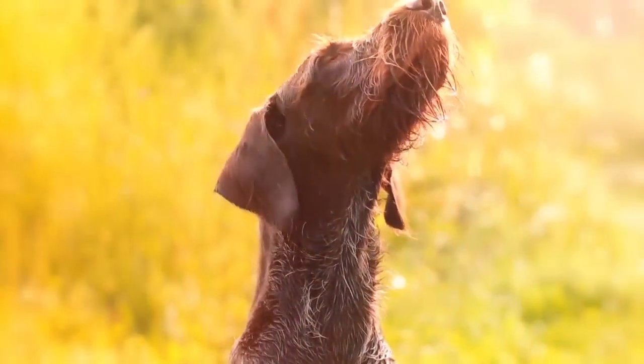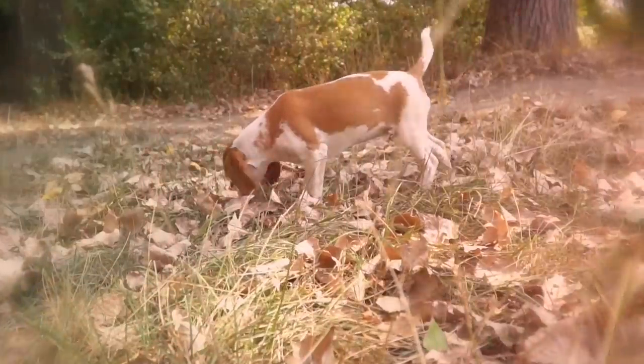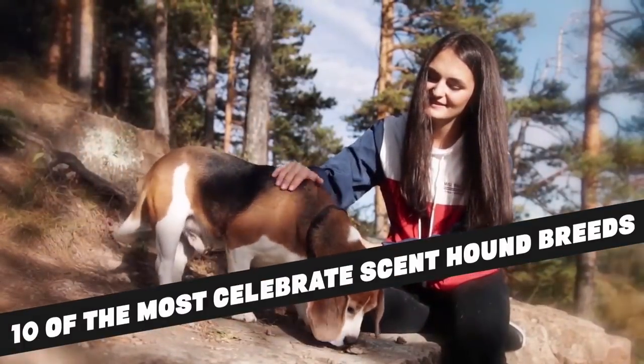Scent hounds are a class of dog that primarily uses scent and not sight to navigate the world around them. So who are the best when it comes to putting their nose to work? Here are 10 of the most celebrated scent hound breeds.